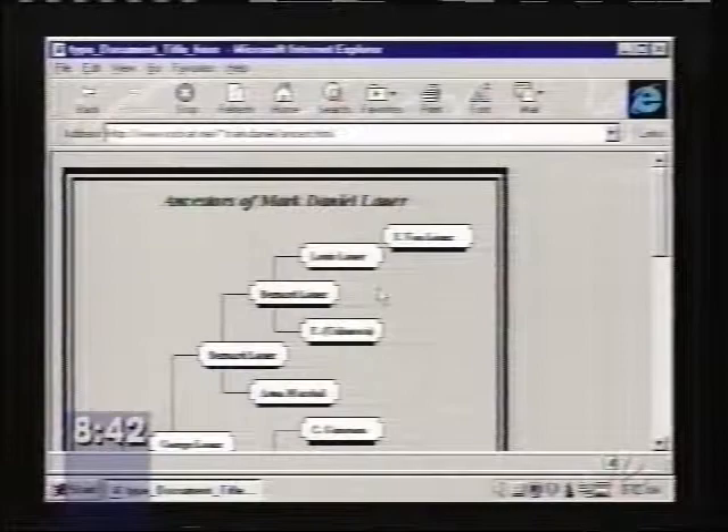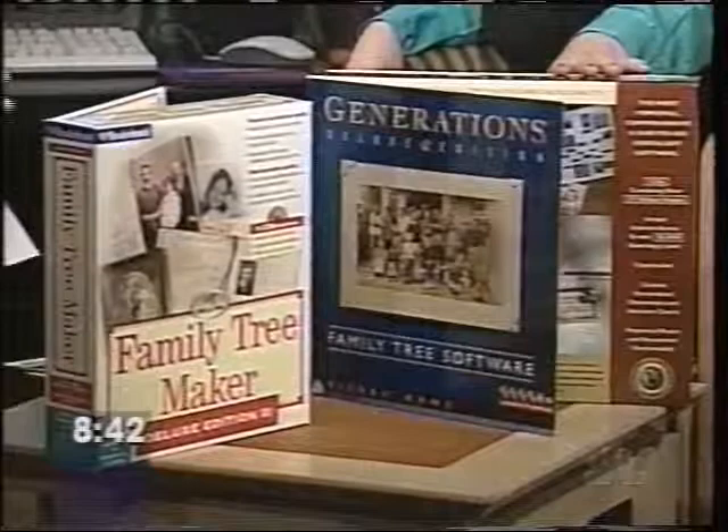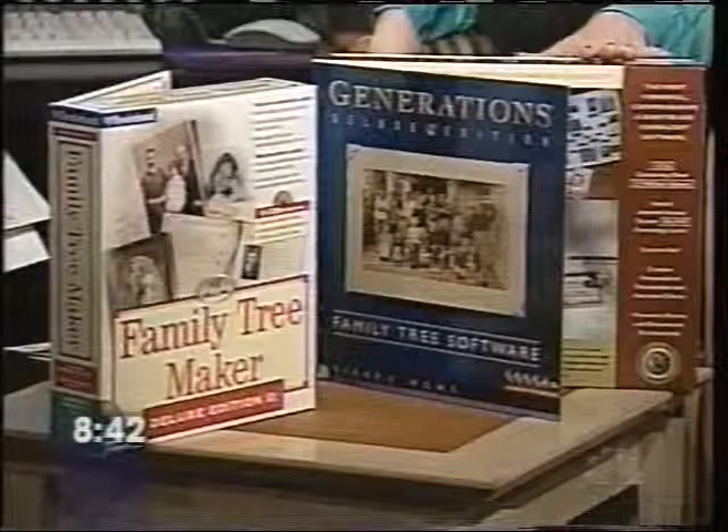So, anything else that people are doing with this information? Well, there are software programs in addition to the websites, and we've got a couple of them over here. Generations — I think we had one of these on the show a while ago, because I have it at home, unopened. Well, this is a new one, Generations, and that's about $50. Then a classic one is Family Tree Maker, and that ranges from $80 to much less expensive ones.